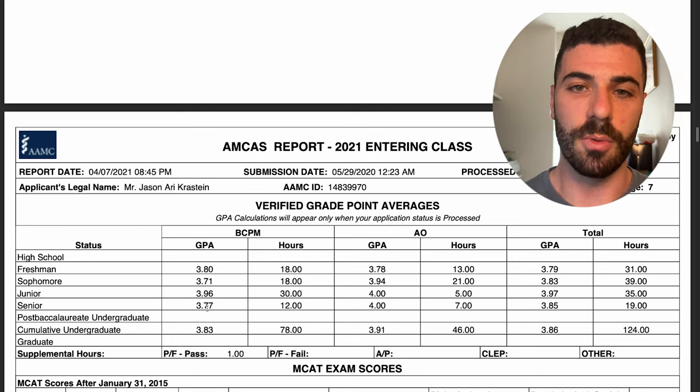That is my whole AMCAS application. I hope this helps you figure out what you need to do, what your next steps are, and how to get on it early. Please be sure to like and subscribe, share this with your friends — there's no point in gatekeeping this information. I'll catch you guys in the next one as we embark on the journey of medicine.